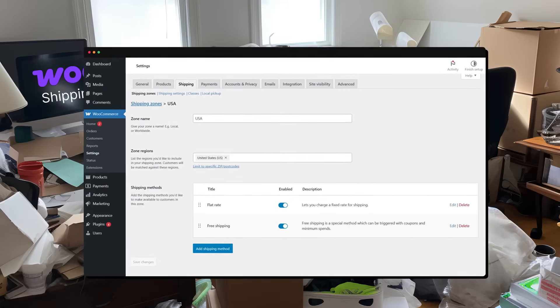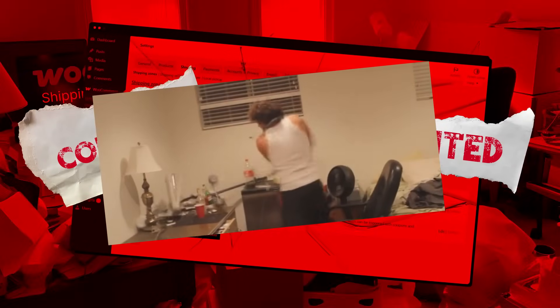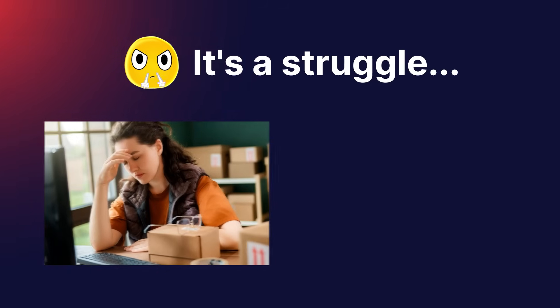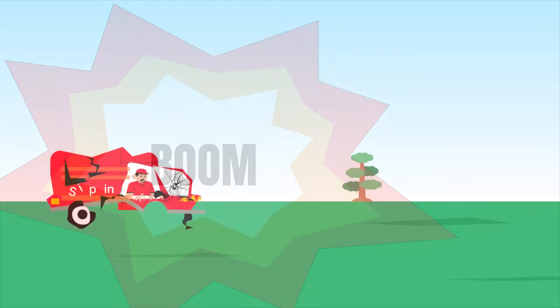WooCommerce shipping — we all know it! Complex? Limited? It's just frustrating. It's a struggle, both for you and the customers. Untidy shipping costs, rising abandoned cart rates — simply a mess.